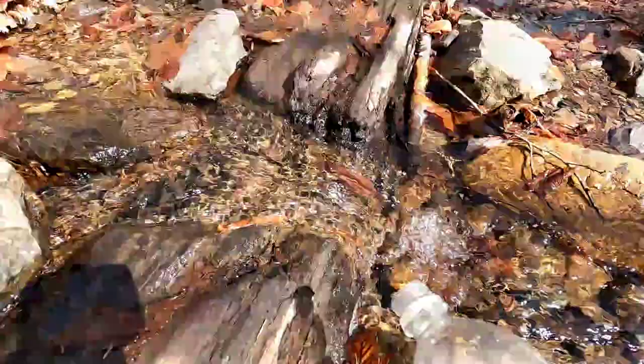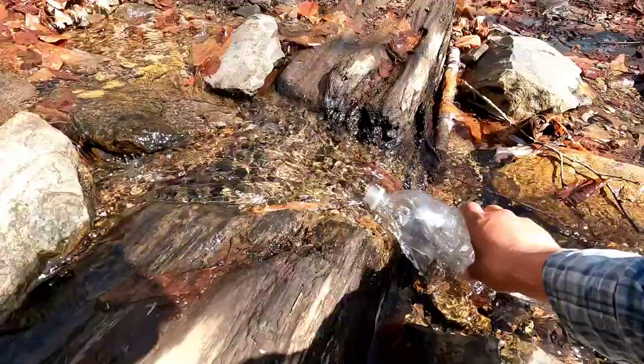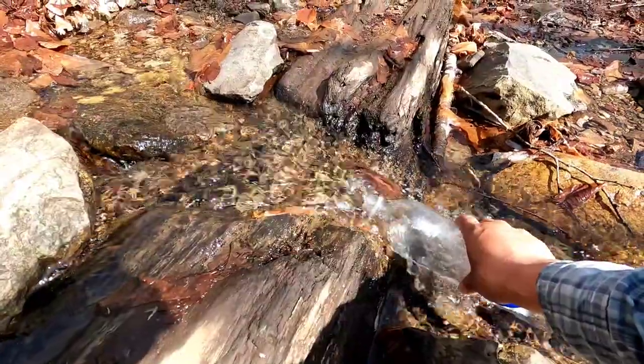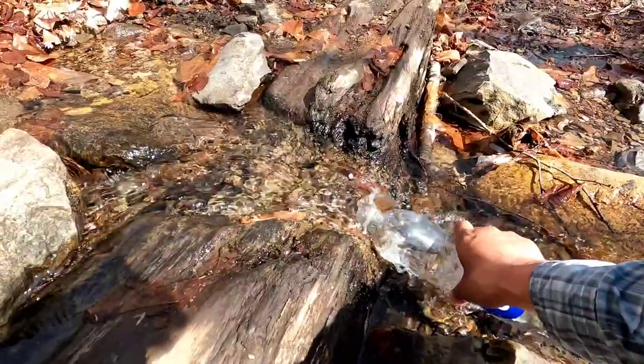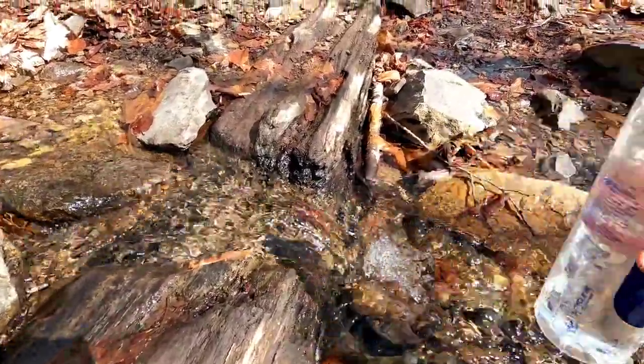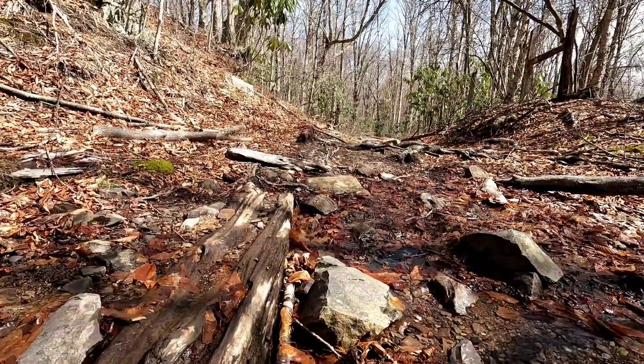This log cut out over the trail is perfect — the water is just going crazy over it. Beautiful water, so fast. And the trail is right here — perfect notch. Perfect.